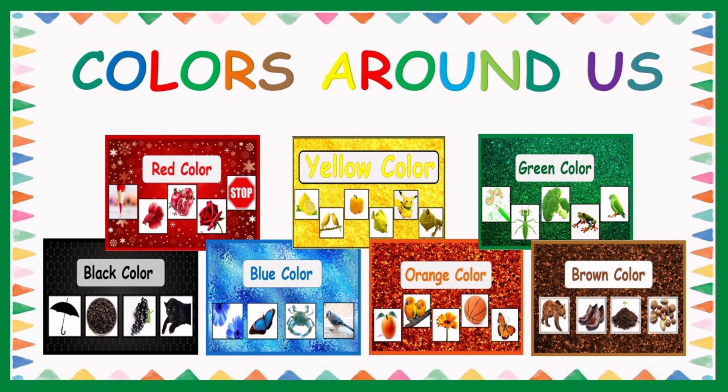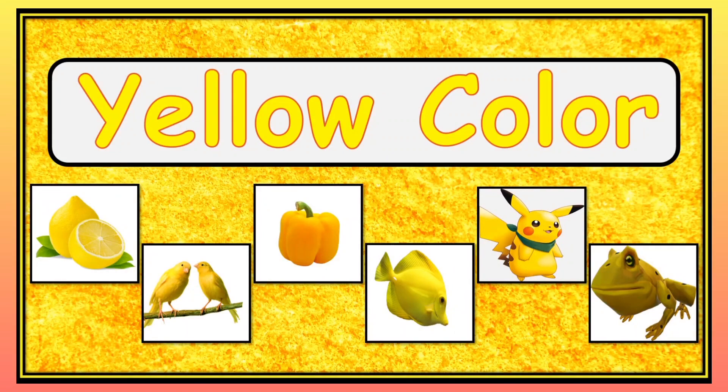Let us see different colors that are around us. Yellow color things that we see around us.